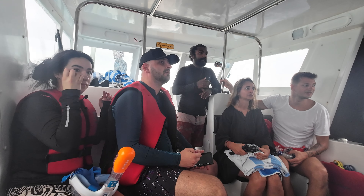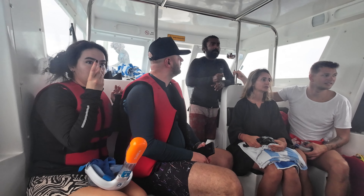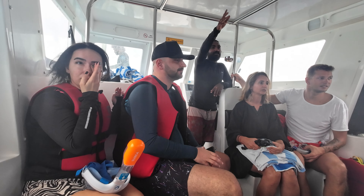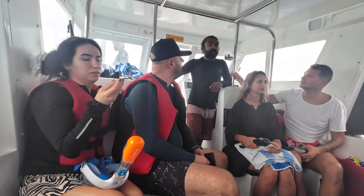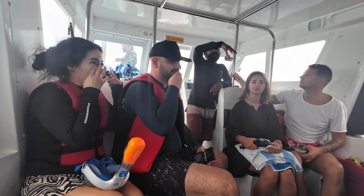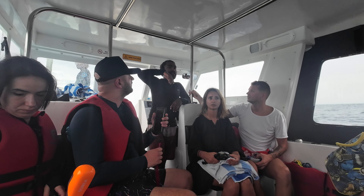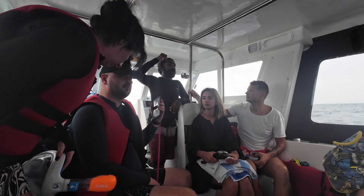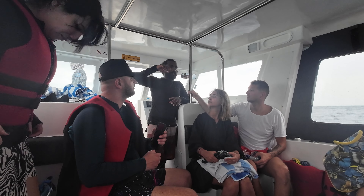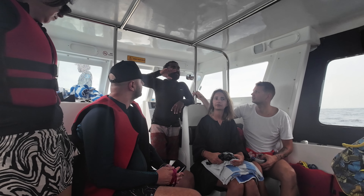We have both swimmers and non-swimmers. We're not going too far — we'll stay here for more or less 45 minutes. I'll be coming back and forth checking on everyone, not only the swimmers but the non-swimmers as well.